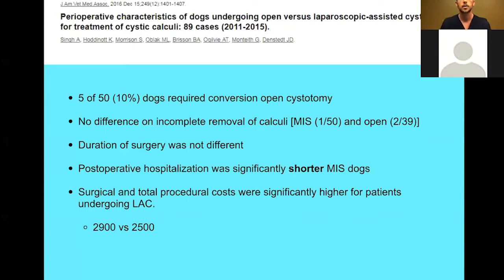From Dr. Singh's group at OVC, looking at the comparison between lap-assisted versus conventional surgery: they found roughly 10% of dogs required an open conversion, which I think is mostly due to the early phase of starting any new procedure. The benefit of the lap-assisted approach: no difference in incomplete removal, meaning you have just as good a chance to completely eliminate the stones. Duration of surgery was not different — once you get good at these, you can still do a 60 to 80 minute lap-assisted cystotomy. The big benefit is that post-operative hospitalization is significantly shorter and pain for these patients is significantly less, though surgical and procedural costs are higher.